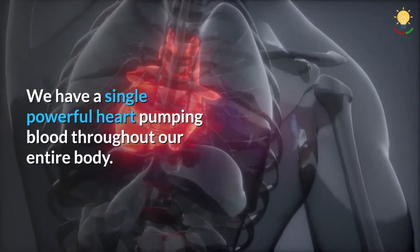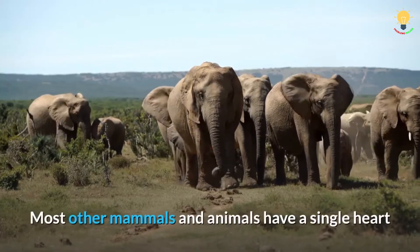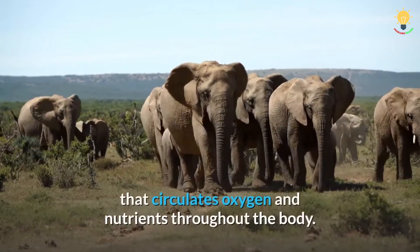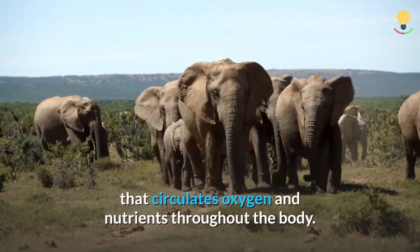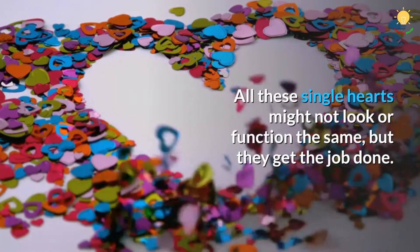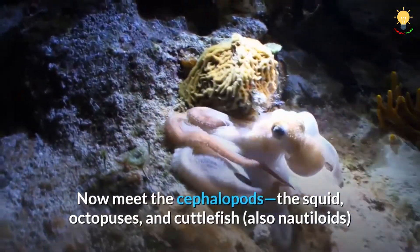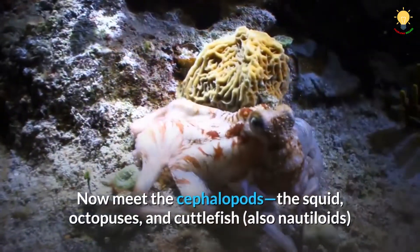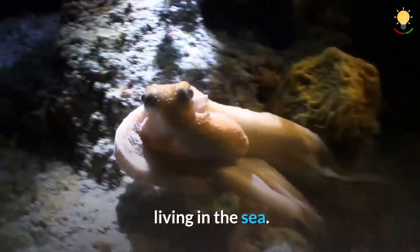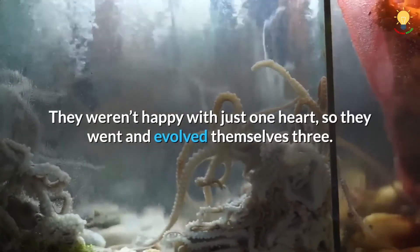We have a single powerful heart pumping blood throughout our entire body. Most other mammals and animals have a single heart that circulates oxygen and nutrients throughout the body. All these single hearts might not look or function the same, but they get the job done. Now meet the cephalopods — the squid, octopuses, and cuttlefish living in the sea. They weren't happy with just one heart, so they went and evolved themselves three.